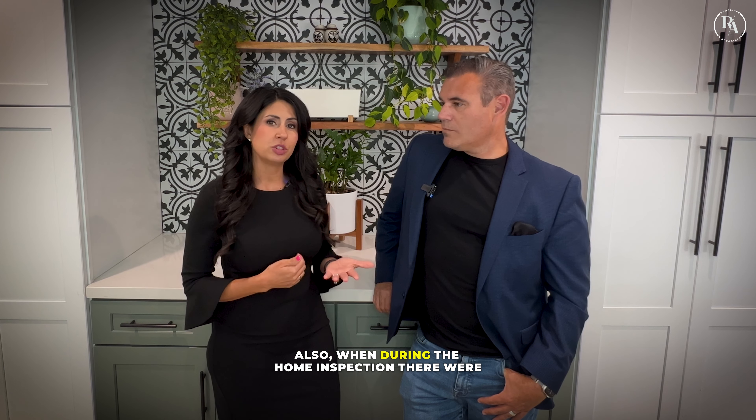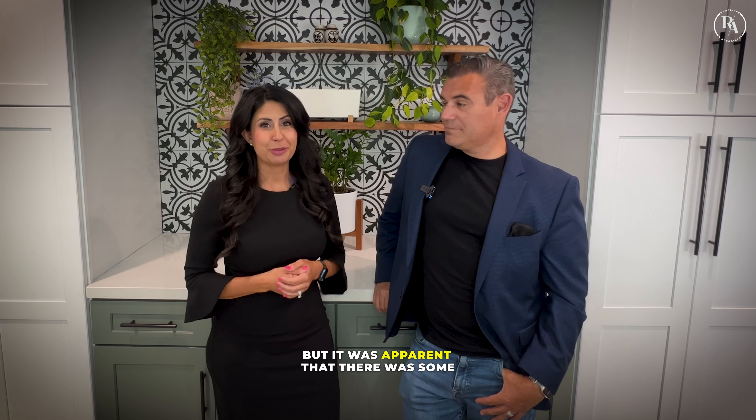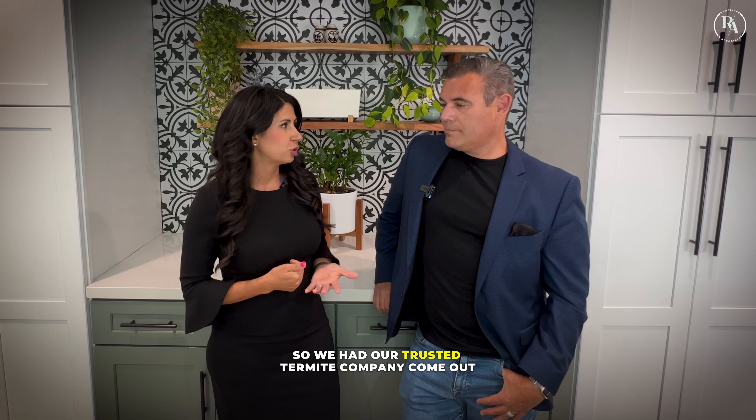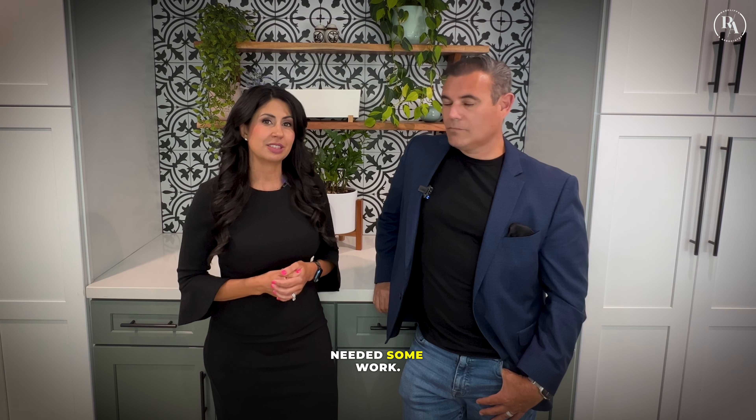During the home inspection there were some eaves that had been painted, but it was apparent that there was some wood damage and that a termite inspection would be needed. We had our trusted termite company come out and they determined the home definitely needed some work.